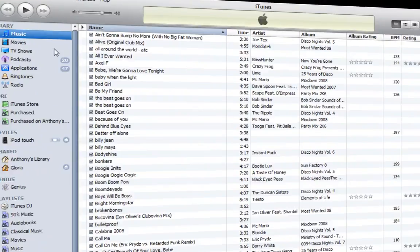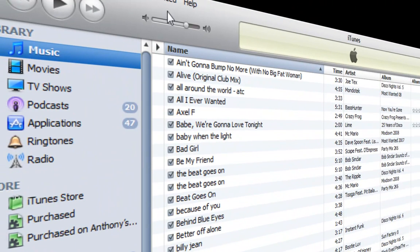Like I said, they redesigned it a bit. So in the sidebar you have some new icons — for instance, music, movies, TV shows, podcasts, applications, ringtones, and radio.